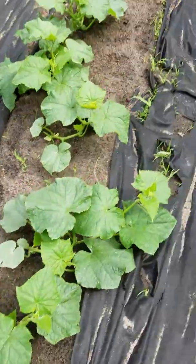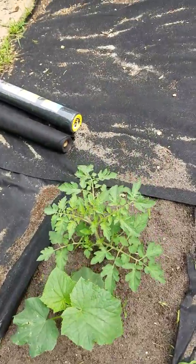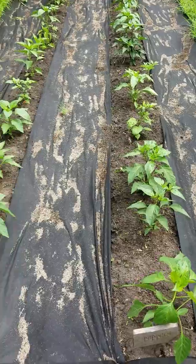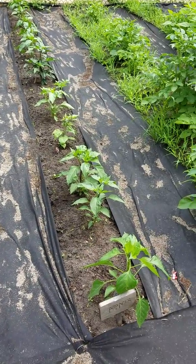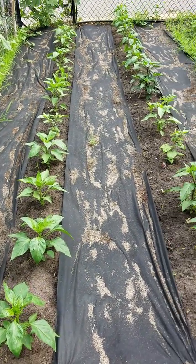So I think that's it! I'll keep you posted on the experiments we're doing. Maybe we'll do another tour in a month or so and you'll be able to see the progress — especially these two pepper rows, because we're going to do that worm casting experiment on those. So there you have it, guys. Have a good day. See you with the next video.